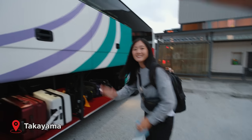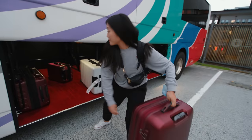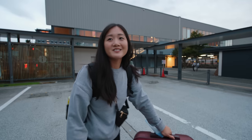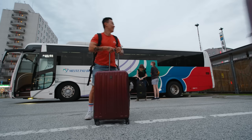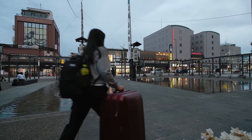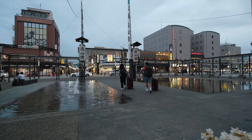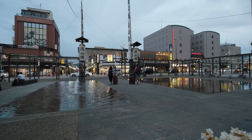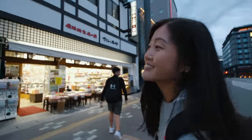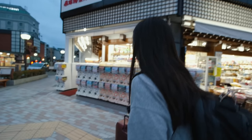We made it! Welcome to Takayama. The hotel is about a 2–3 minute walk. This feels nice — it's like a small city. It does feel cooler up here, and we are surrounded by mountains.